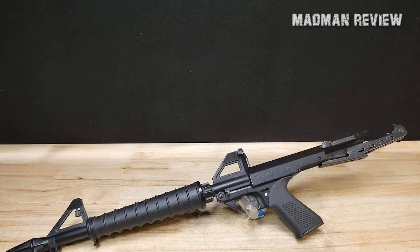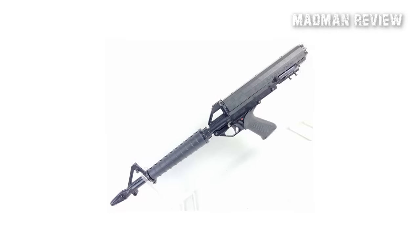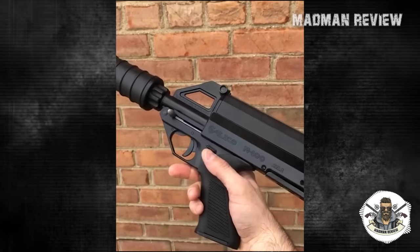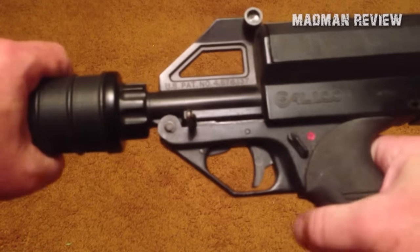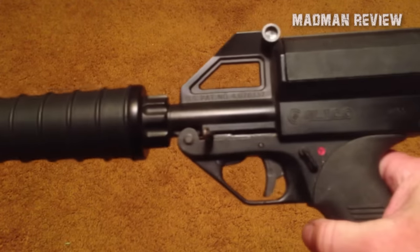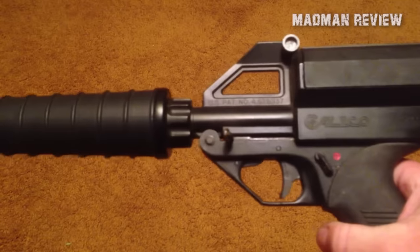The M100FS is built with quality materials for durability and performance. Its prime cast A356 aluminum receiver, tempered to T6 strength, ensures a lightweight yet robust construction. The furniture is made of glass-filled polymer, while the notched rear sights, adjustable for windage, enable shooters to fine-tune their accuracy, while the trigger and hammerlock provide essential safety measures.